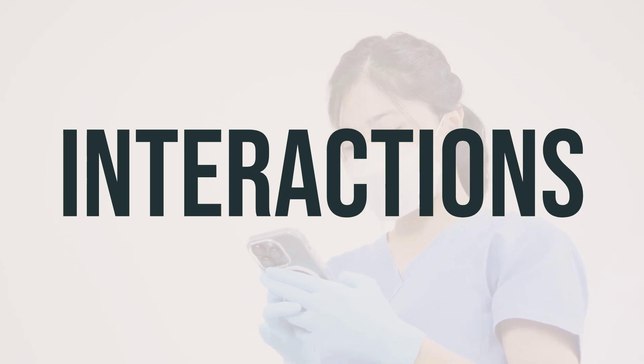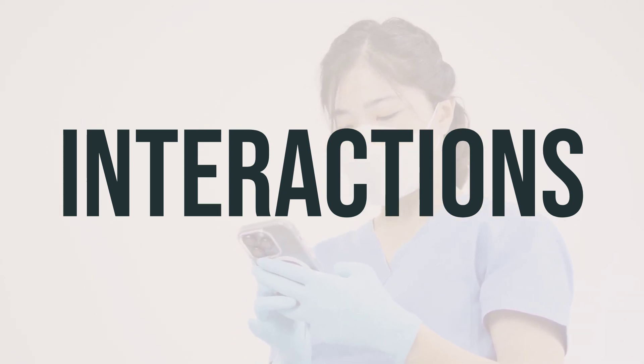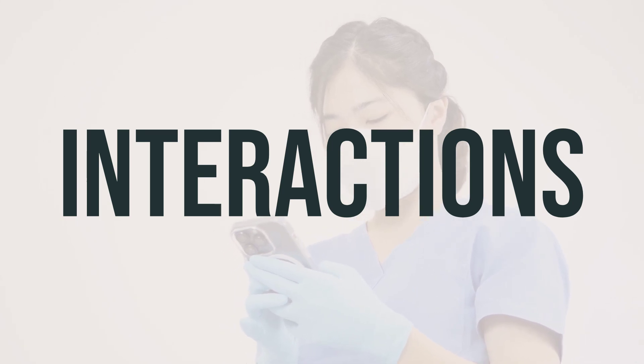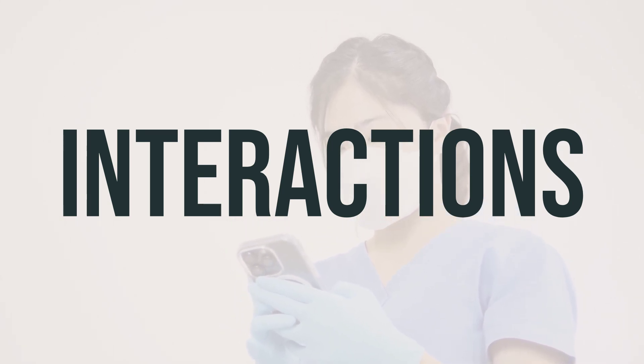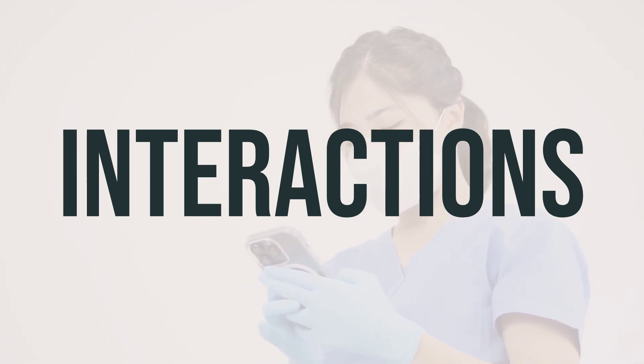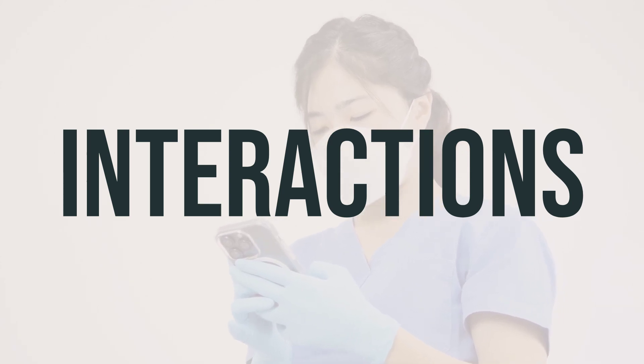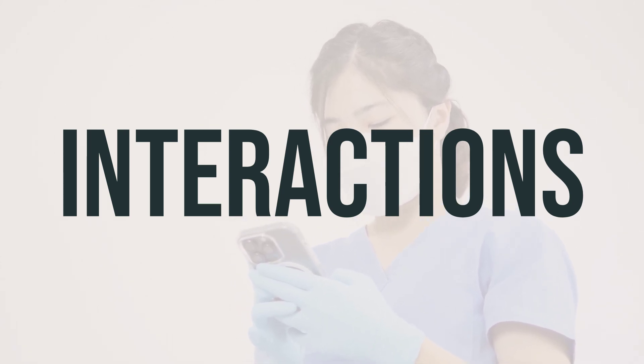As for daily dosage and timing, follow your doctor's instructions. They will determine the best dosage based on your condition and medical history. Bumetanide is usually taken once a day in the morning, but your doctor may recommend a different schedule based on your individual needs. Take it at the same time each day for the best results.